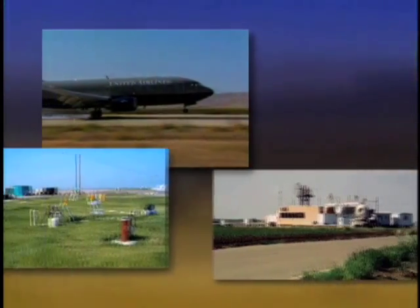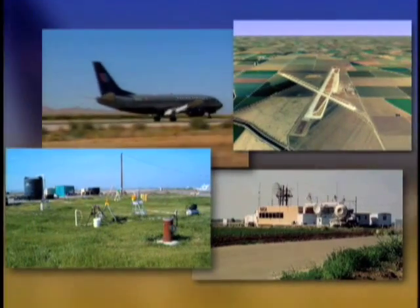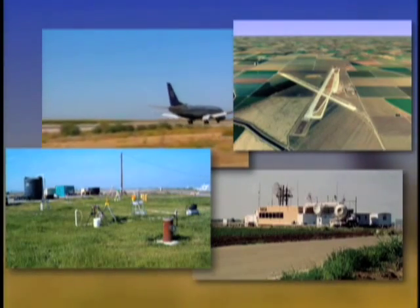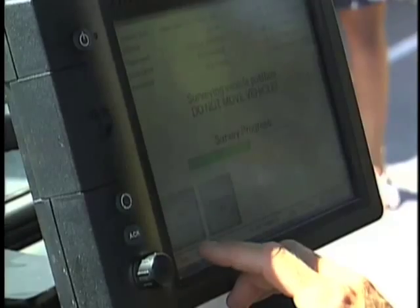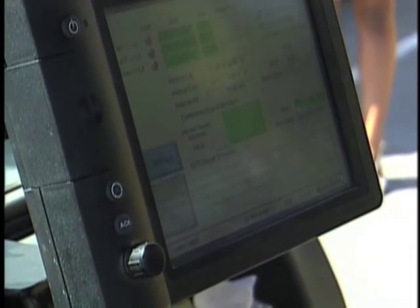The pseudolites, acting as GPS transmitters on the ground, built in position redundancy for the plane. Because of the successful 737 landings and some other Stanford research, Novariant believed the system could provide precision control of other vehicles.